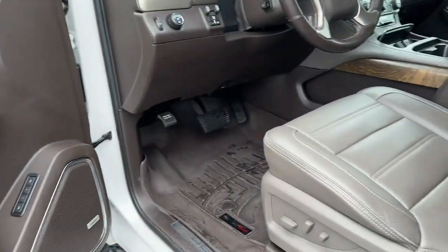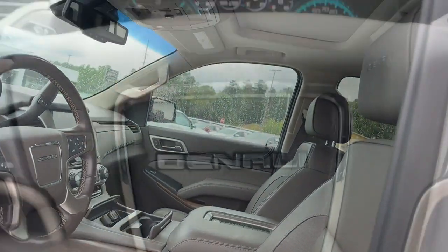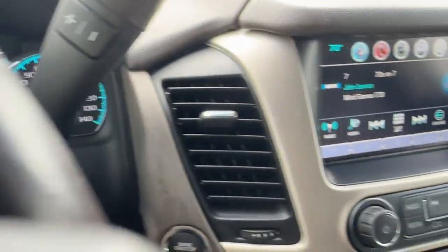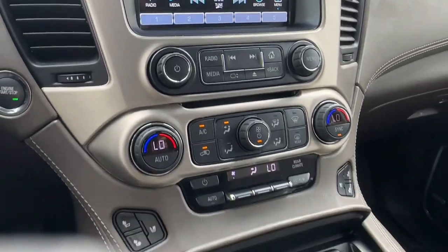Keyless entry. Sun/moonroof. Feel relaxed and in control when you're behind the wheel of this well-equipped Yukon. Treat yourself to a test drive today — our staff will toss you the key.